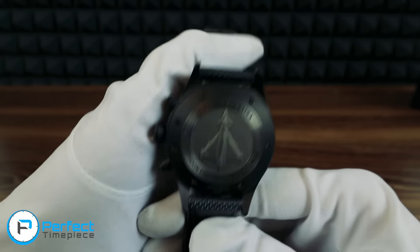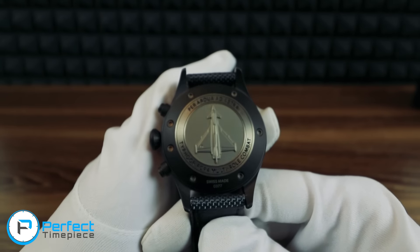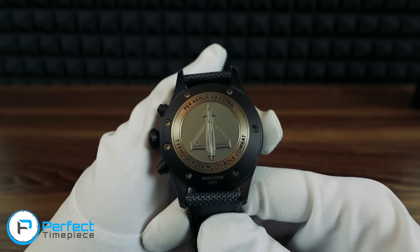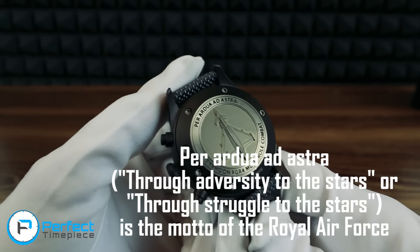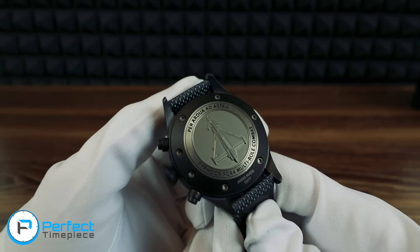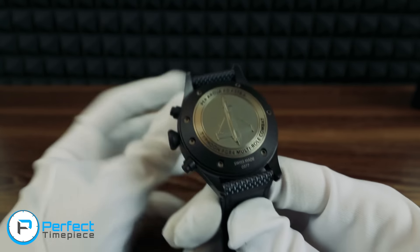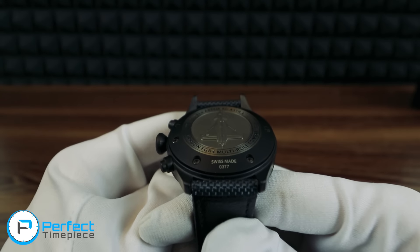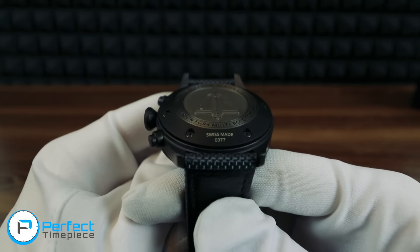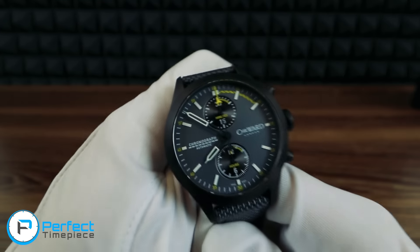Let's look at the back. What does that say? Per Artis Ad Astra — that's some Latin there. 'Through Struggle to the Stars,' I believe, if my Latin training doesn't fail me. And then we have the Typhoon FGR-4 Multi-Role Combat — I believe that's the plane embossed in the metal there. And then at the very bottom, we can see Swiss made 0377. So this is the 377th watch that they've made. That is pretty damn cool.